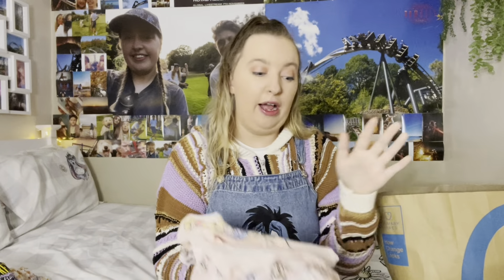I also picked up some dungaree shorts with Eeyore on — they're amazing, so if you haven't been into Primark recently you should go. And I got this black top as well, which is really pretty.